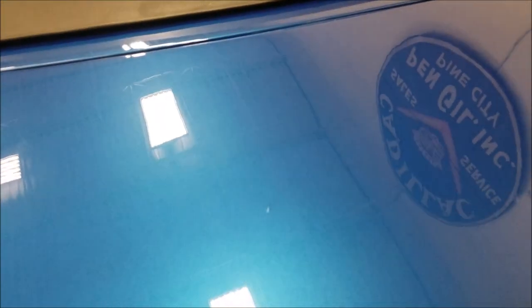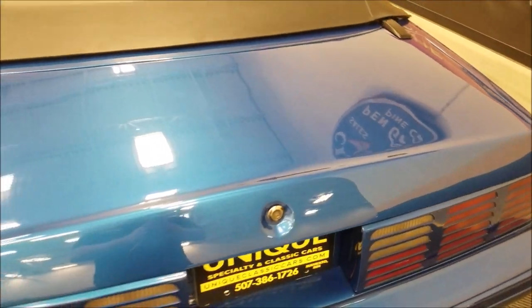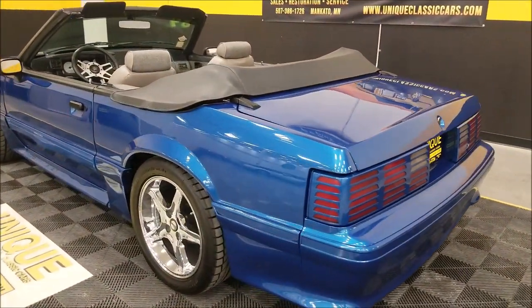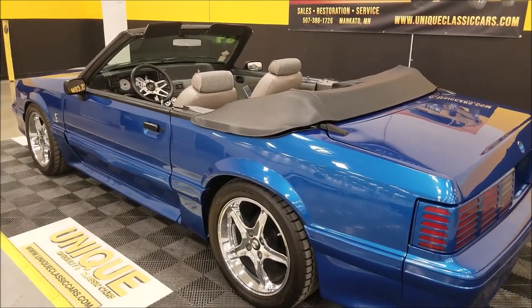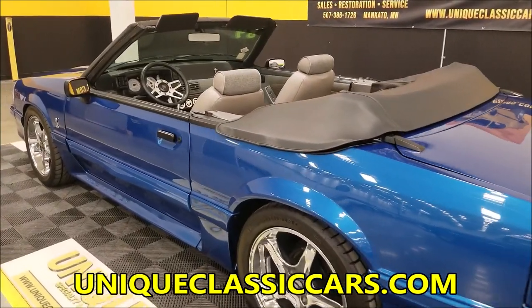There are a few imperfections I did notice back in the deck lid here — just wanted to point those out, nothing real major, just a couple small spots. It's still a nice driver overall. And of course the Fox body Mustang is getting a little tougher to find — you don't come across too many of them.